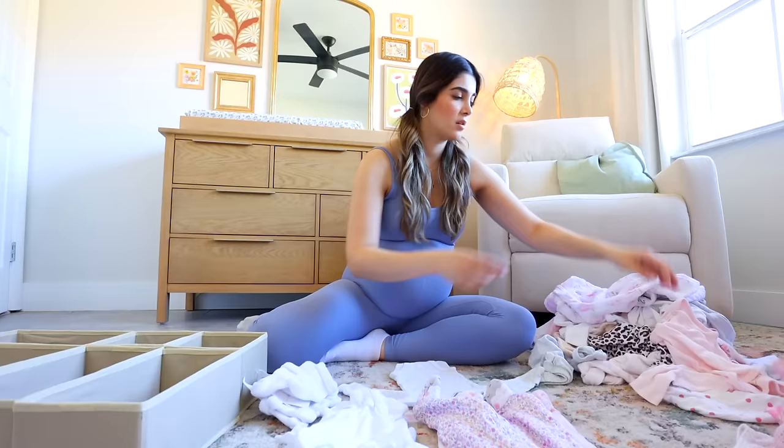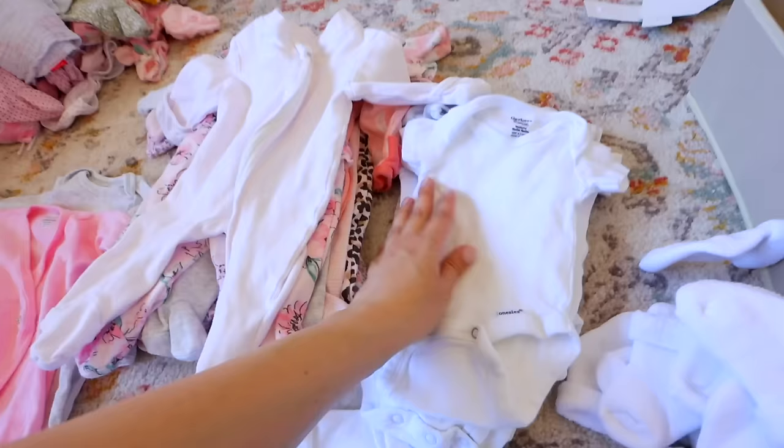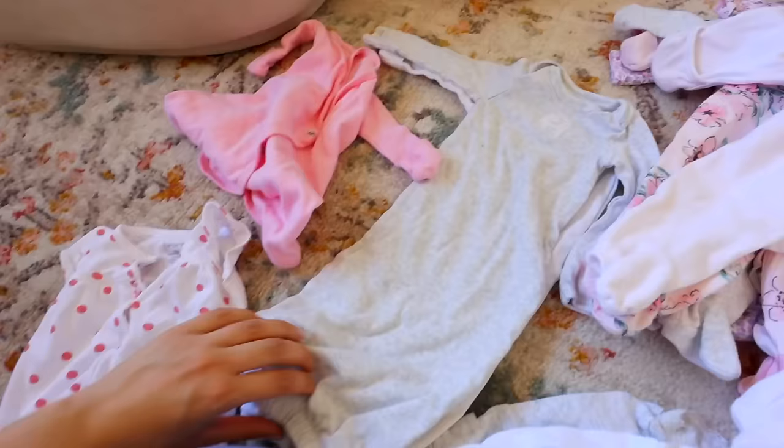Okay, this is kind of how I split everything up. This is basically all the newborn sleepers — they're all zip-ups. If you guys notice, they're just so much easier to handle than the button ones. This is all the t-shirt onesies, we got the long sleeve onesies over here, and then we have the newborn one-pieces. These are really cool because they have a rubber band bottom, so for diaper changes at night it's super easy — you just pull it up, change the diaper, and you're good to go.